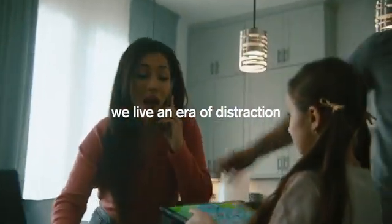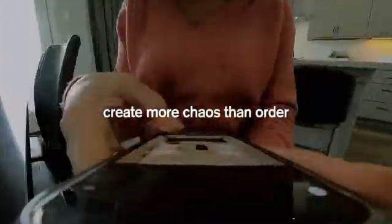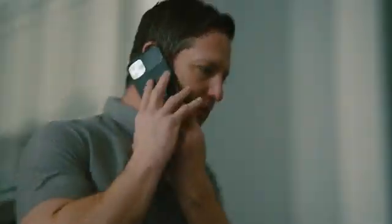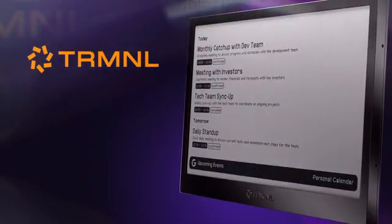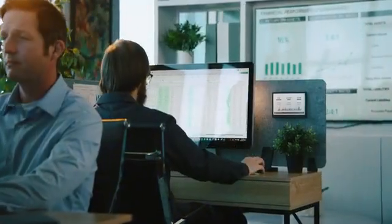We live in an era of distraction where the tools we depend on create more chaos than order, making attention our most valuable asset. Introducing Terminal — a minimal e-ink display for the information you care about, without the chaos.